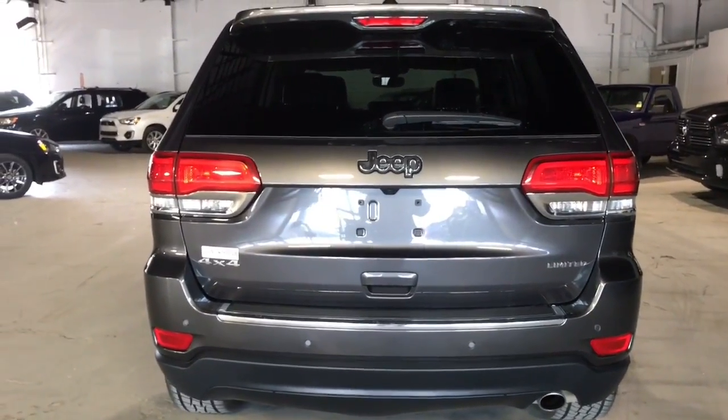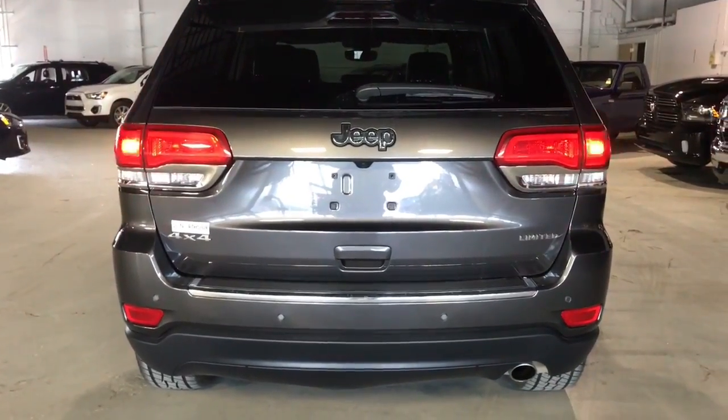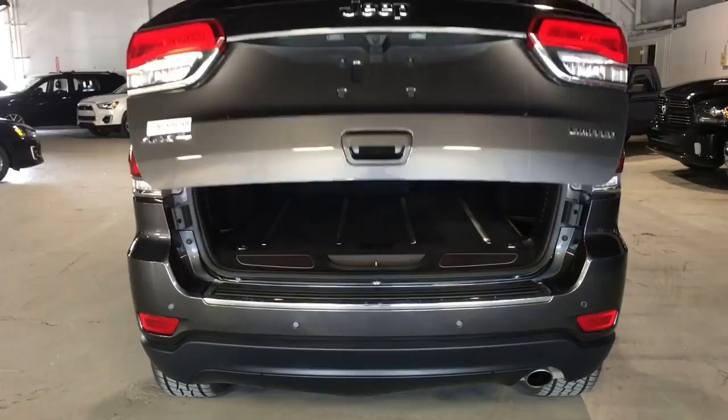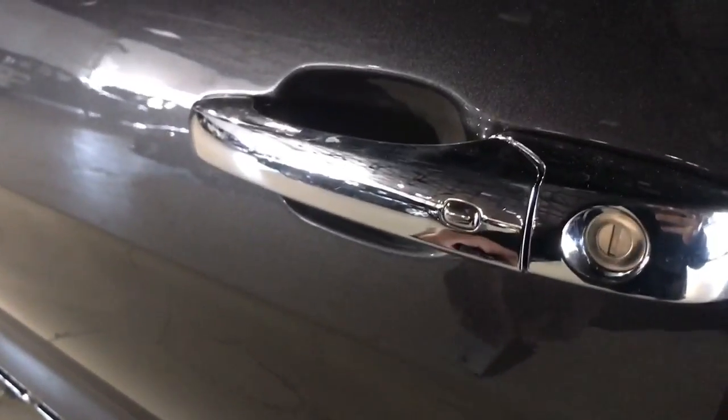Loaded with options: backup camera, rear sensors. It's also got the remote start and the power liftgate. It has a keyless entry system.